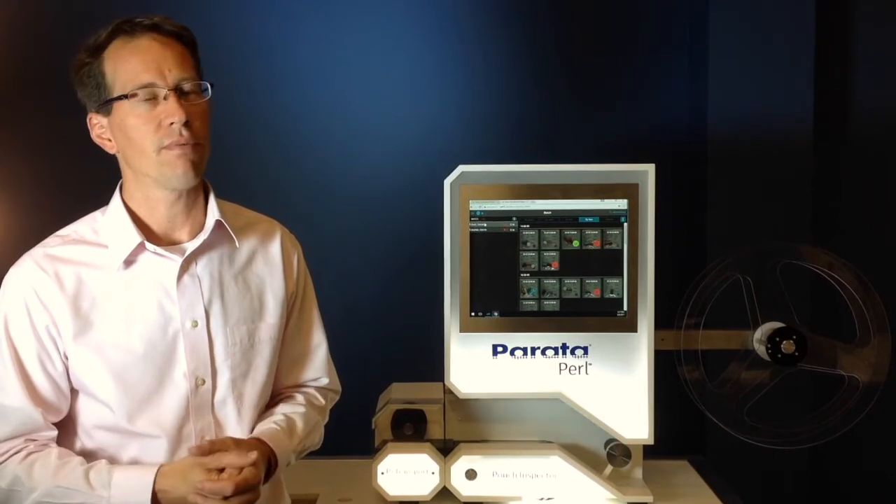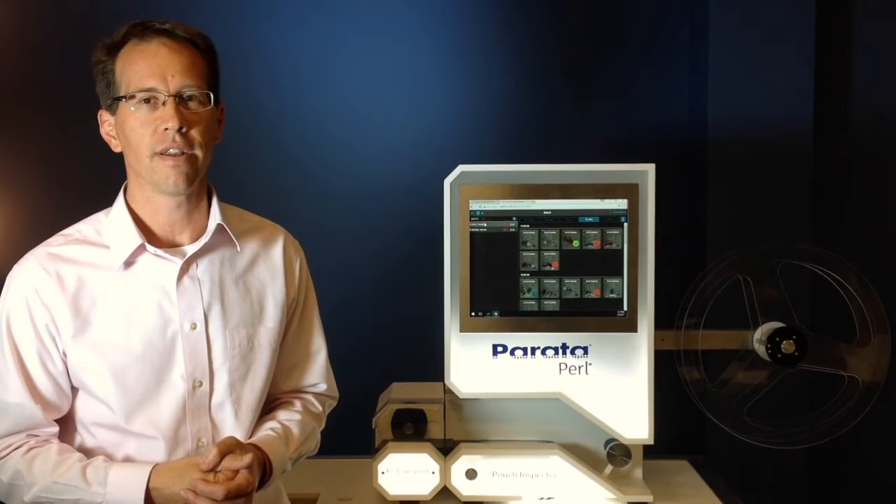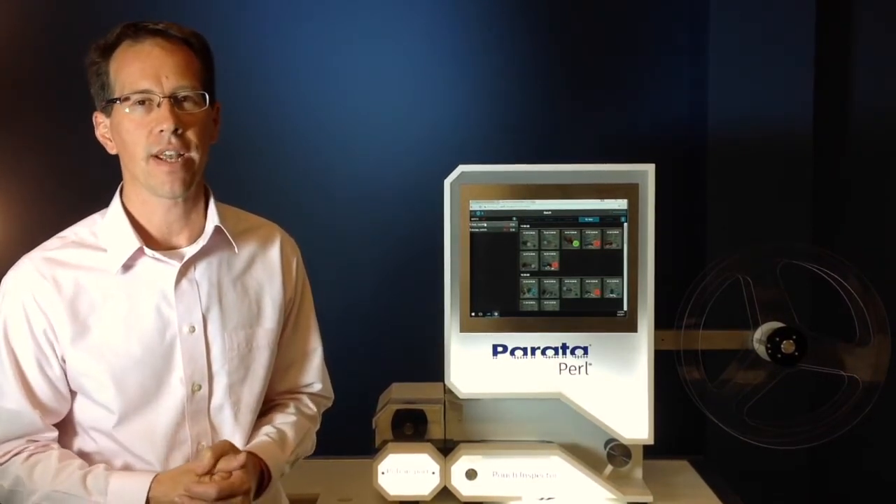Lastly, footprint. The Pearl is a mere 45 pounds and only takes up two square feet, which makes it able to fit on any traditional countertop in a pharmacy setting.